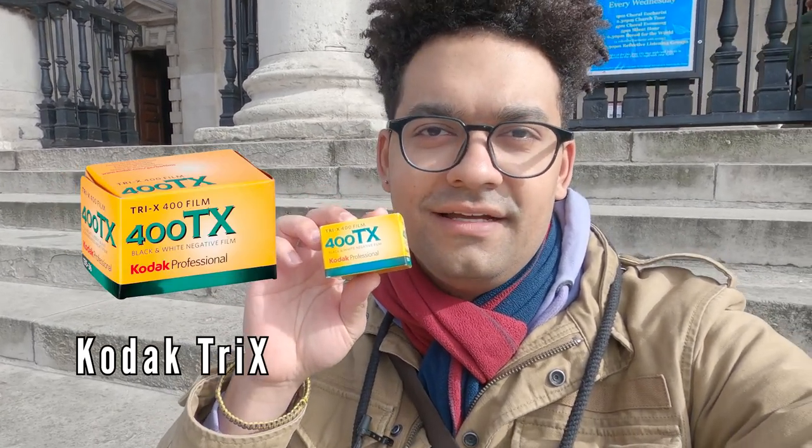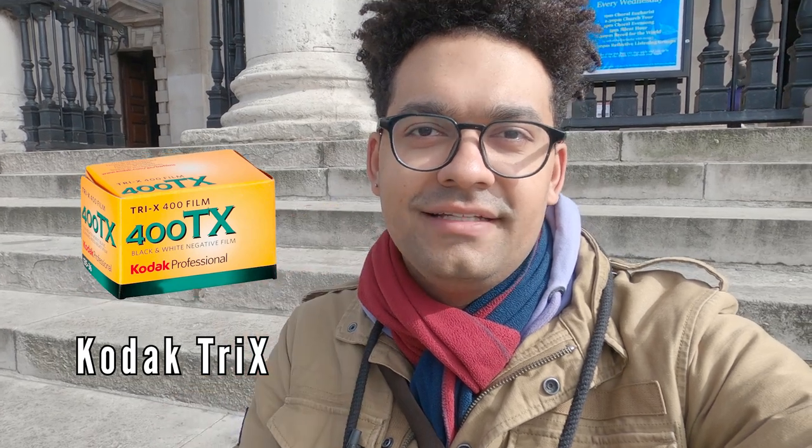Hello there everyone! Welcome once again to my channel. Today I'm here in London with my Yashica rangefinder, and I will take you for a photo walk. Today I decided to use one of my favorite black and white films, the Kodak 400 TX or Tri-X. So come along with me and see what we can find today. Hopefully you get some nice inspiration.